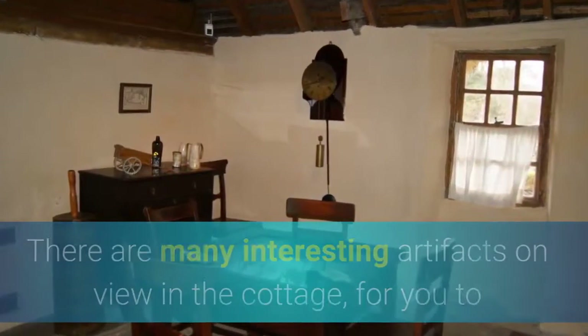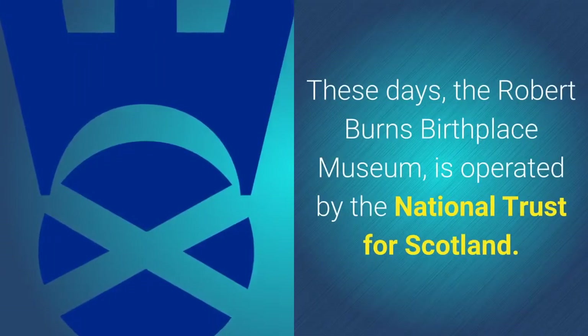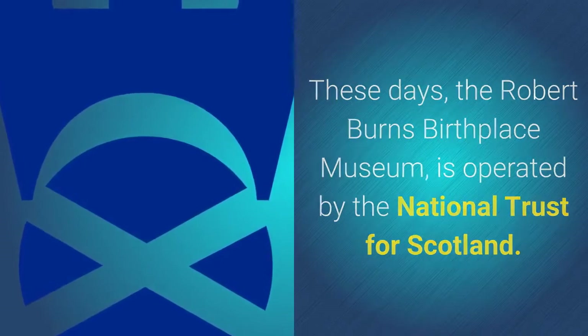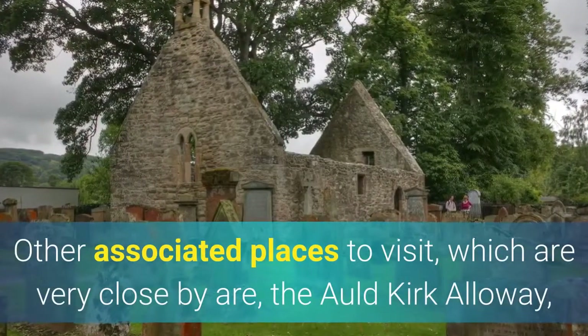There are many interesting artifacts on view in the cottage for you to pass away a few hours. These days the Robert Burns Birthplace Museum is operated by the National Trust for Scotland.